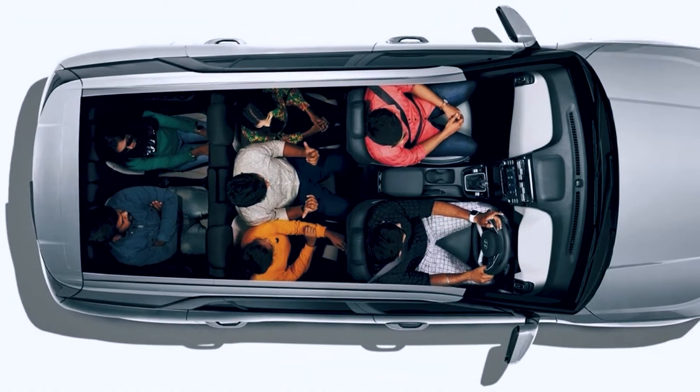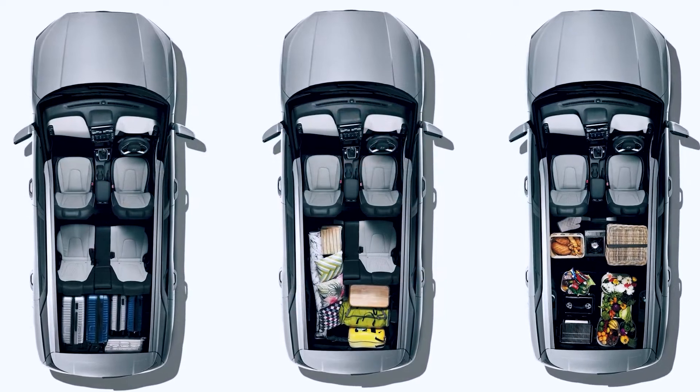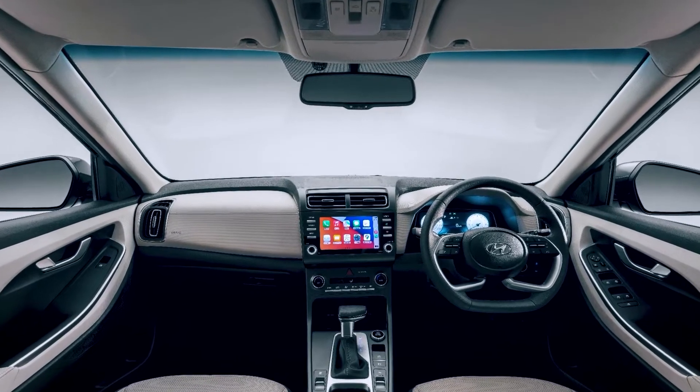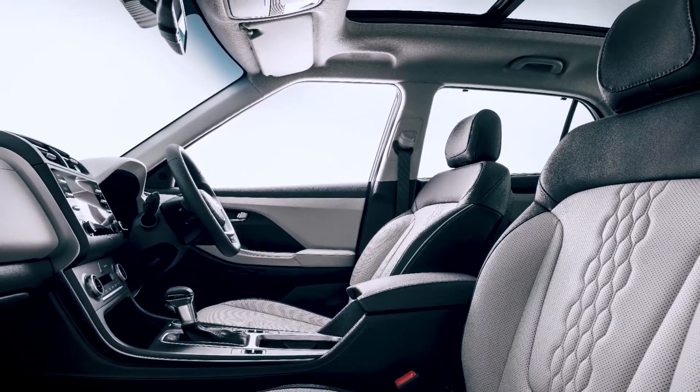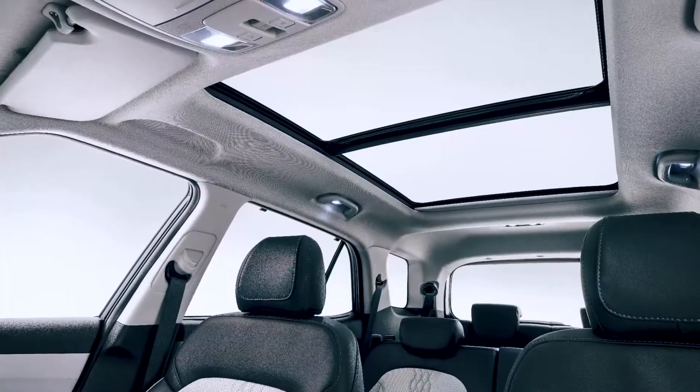This should give you an idea of how big it is inside. Most of us, however, would probably just have the second row up and the third row down, or just use the third row for really small children. Basically, what the Grand Creta really offers over the Creta is a much bigger boot, and the interior feels ever so slightly more premium.